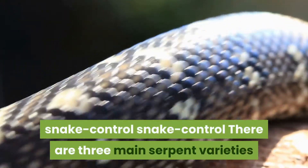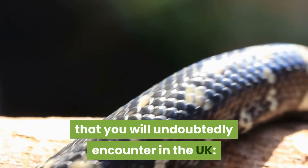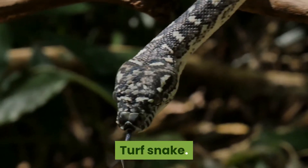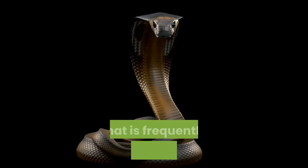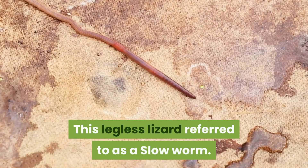There are three main snake varieties that you will encounter in the UK: Adder, Smooth Snake, and Grass Snake. There is also a protected reptile variety in the UK that is frequently mistaken for a snake — a legless lizard referred to as a slow worm.